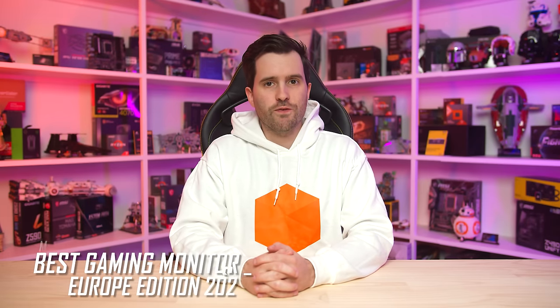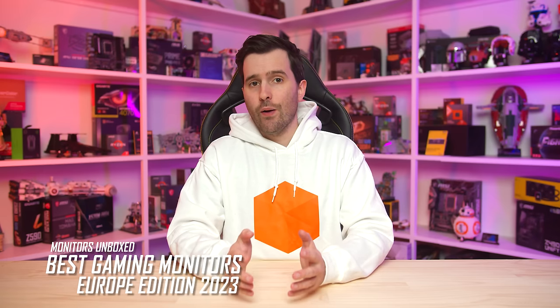Welcome back to Monitors Unboxed. A couple of days ago over on Hardware Unboxed we published a video covering the best gaming monitors you can buy right now. However, that video is primarily looking at the US market and is focused on US pricing, which only really applies in some parts of North America.